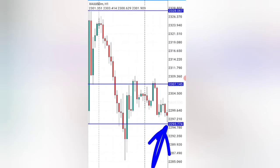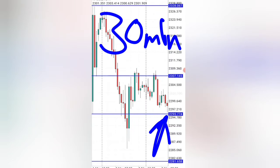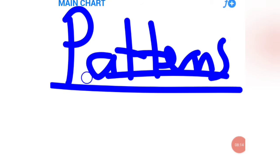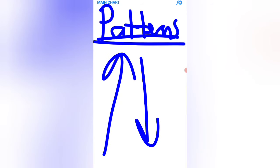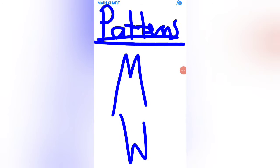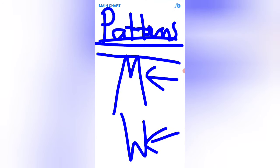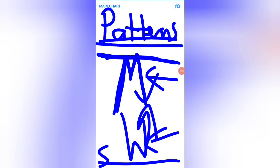Looking at the actual chart and also at your news event, you can see this is 30 minutes just before the news event, which means at this point you are now looking for the pattern that will tell you whether you are going to be buying or selling. Trading patterns are what actually tells you if the market is going to go up or go down. We mostly look at the M pattern and the W pattern. When you see the W pattern, enter a buy trade. When you see an M pattern, enter a sell trade.